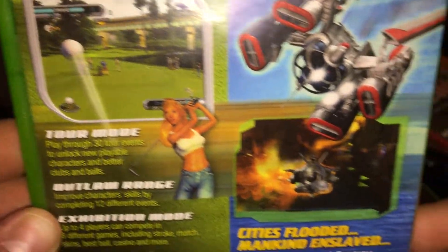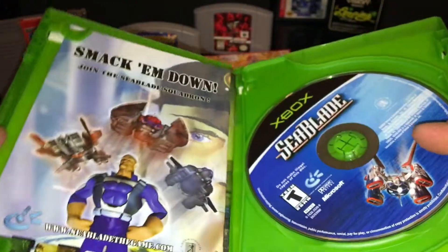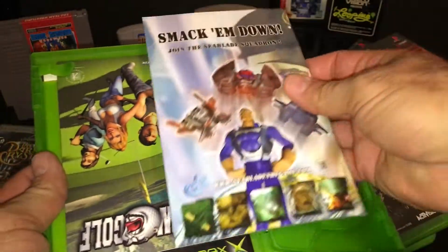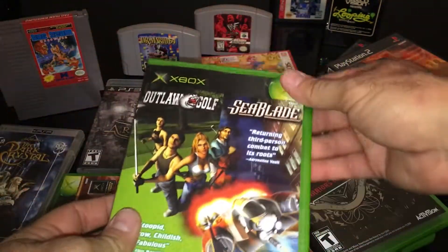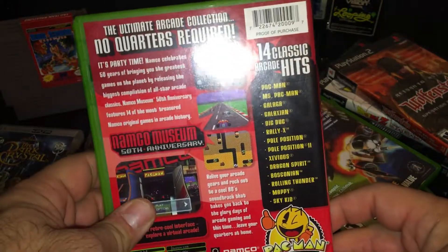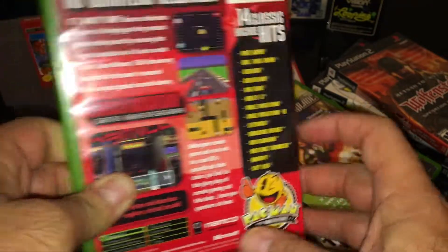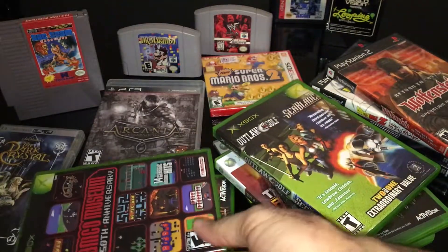So obviously the golf — that's not golf attire. On the inside there are the two books, and then Seablade and Golf. Interesting little oddball one to pick up. And then Namco Museum 50th Anniversary — 14 arcade classic hits. I've got a bunch of these, I just never get around to playing them, but I've always been meaning to.